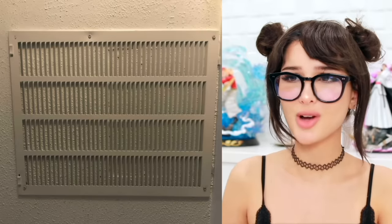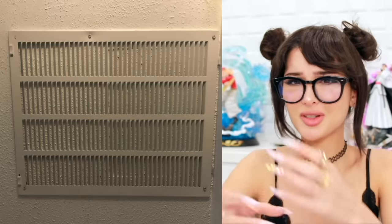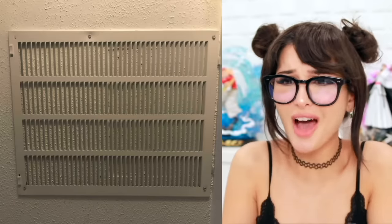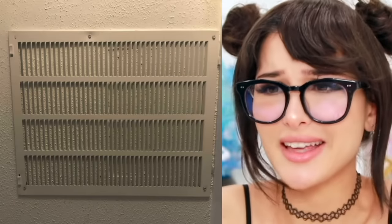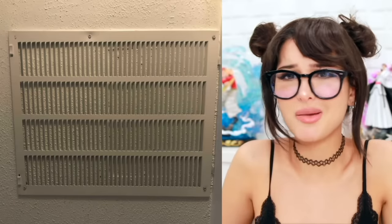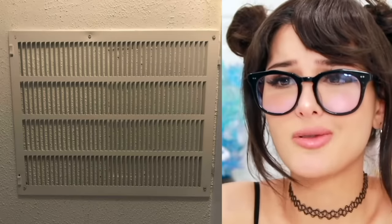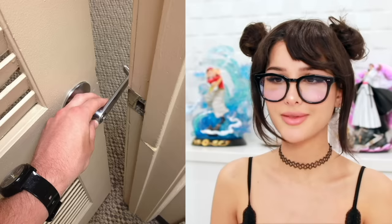They put a vent on a wall. Why? It's supposed to go behind a hole so the vent can ventilate — it's not for show. Who installed this? Why is it just on a wall? My AC is not working. I don't know, check the vent. Oh, it appears the vent is just screwed onto the wall.